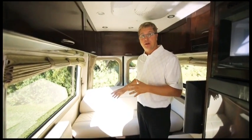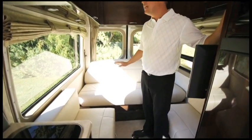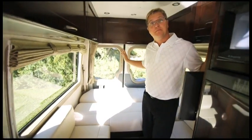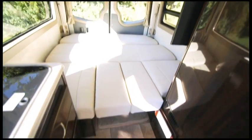As we step into the rear of the coach the first thing we're going to find is our power sofa. This comes with two three-point seat belts, is covered in ultra leather, and also has three inches of memory foam to ensure you get a great night's sleep. By simply pressing a button you have the option of having two single beds or you can fill in the middle for one queen-size bed.